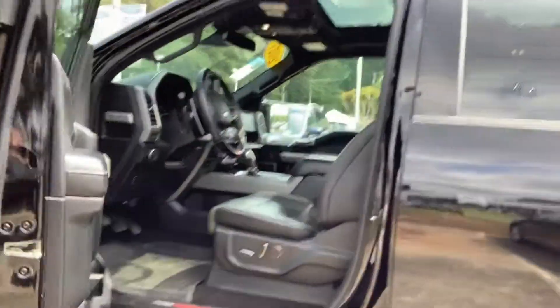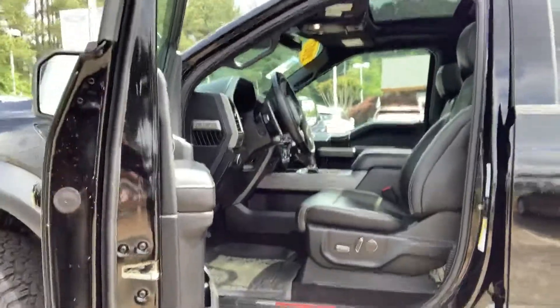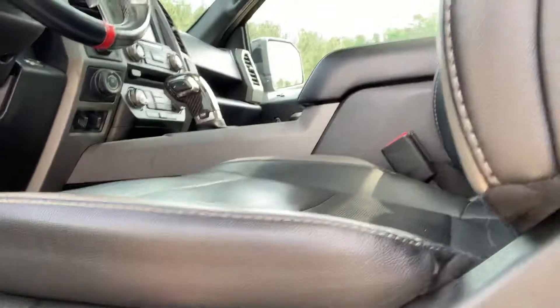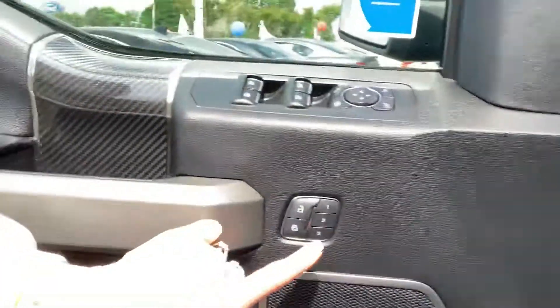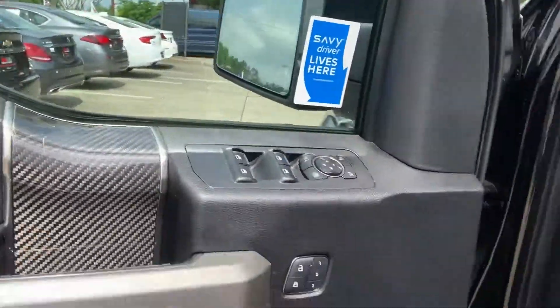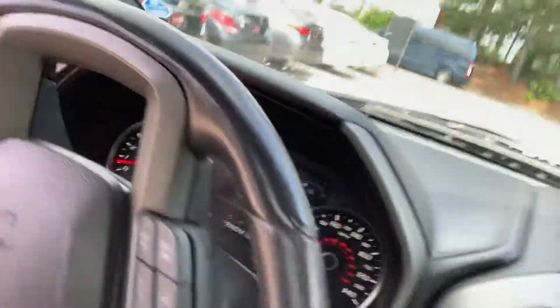Check the inside out. It's black leather bucket seats with perforated, heated, and cooled. 10-way electronic. And you're going to have your presets here, your electronic mirrors and windows.